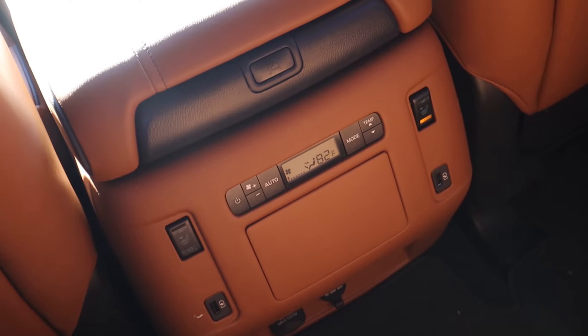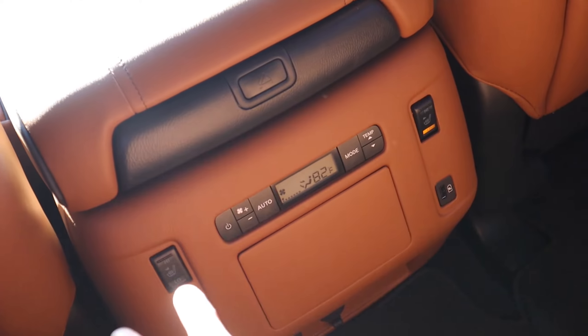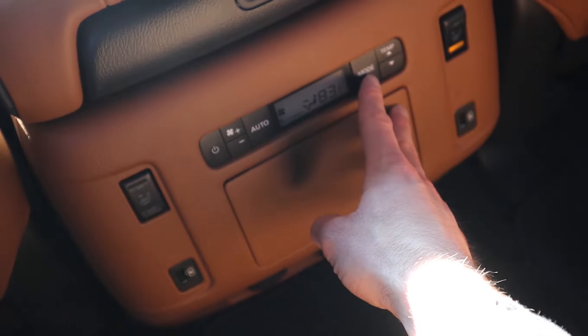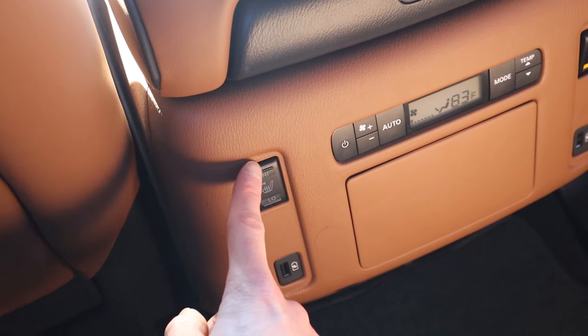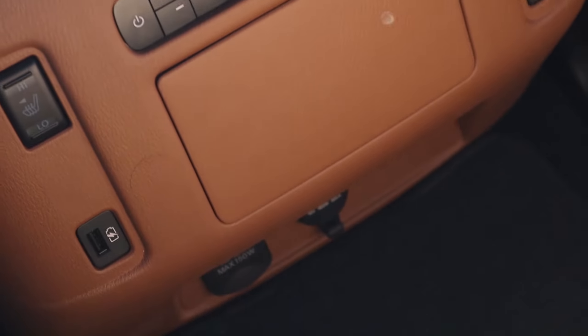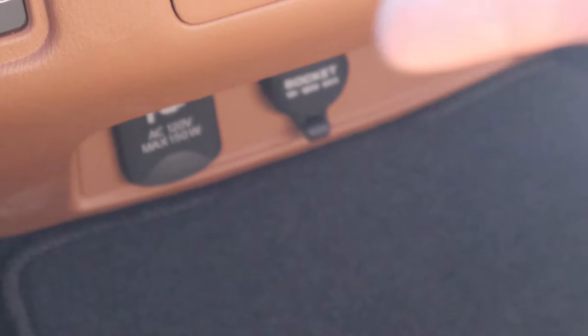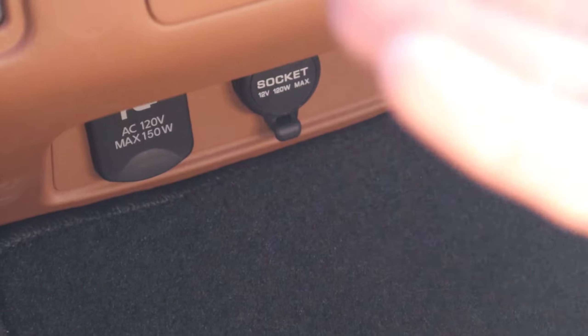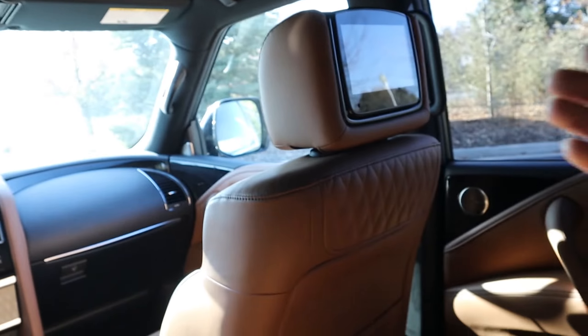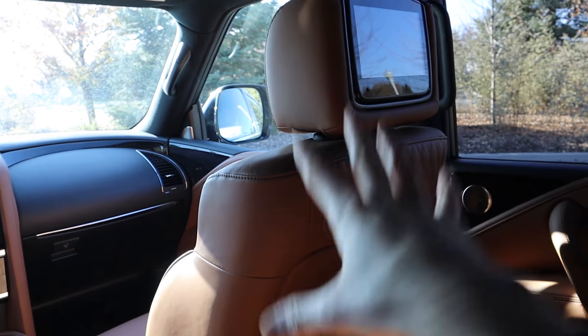In the back you also have rear climate control settings with different fan speeds and modes to target your feet or face. There are rear heated seats with two levels, plus two USB ports — one for each occupant to charge their devices. Down here there's a 12-volt power adapter and a regular household outlet, so you can plug in a video game system, connect it to the HDMI port, and play video games in the backseat of your QX80. Very convenient if you have younger kids wanting rear seat entertainment.